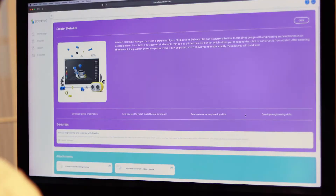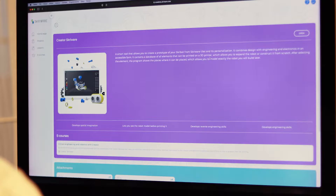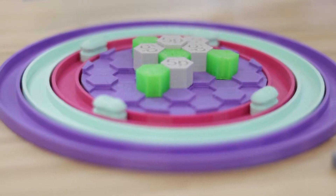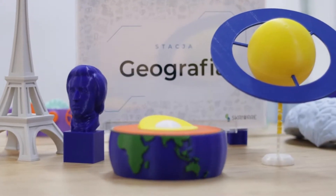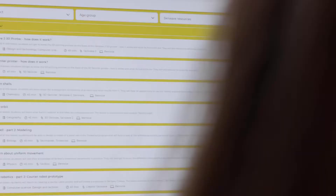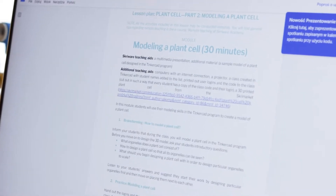We provide teachers with a constantly growing base of ready-made scenarios for subjects such as early school education, chemistry, physics, geography, biology, design and technology, mathematics, and IT.